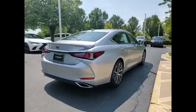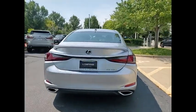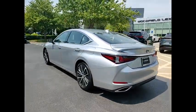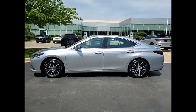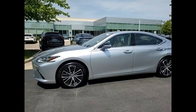A 3.5 liter V6 engine propels the ES from 0 to 60 miles per hour in 6.8 seconds, and the countless standard interior features transport you to a new level of luxury and convenience.